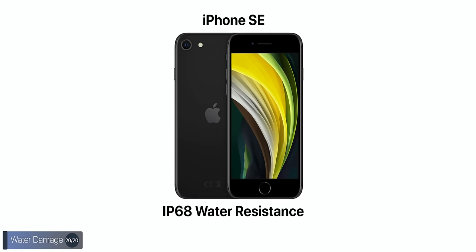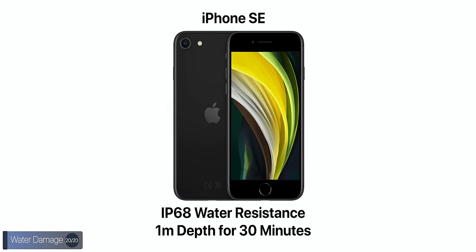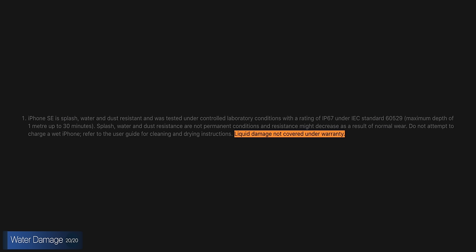The SE, same as the iPhone 8 and 7 before it, is water-resistant with an IP67 rating of up to 1 meter for up to 30 minutes. However, just like all iPhones before it, if it breaks while underwater, the warranty will not cover that — something that many manufacturers promote but don't actually back with warranty coverage.